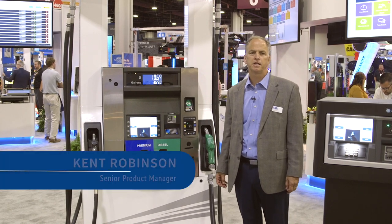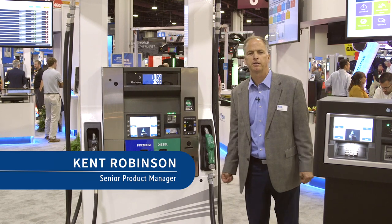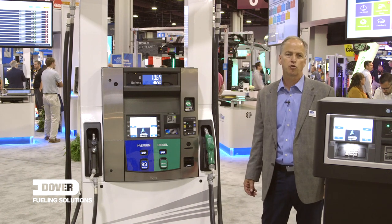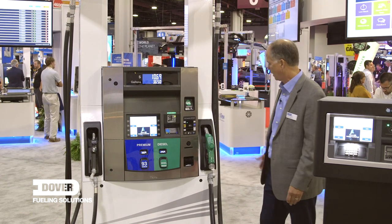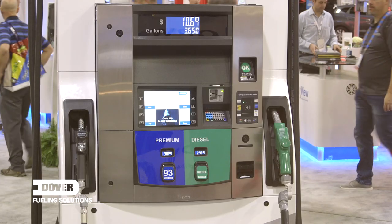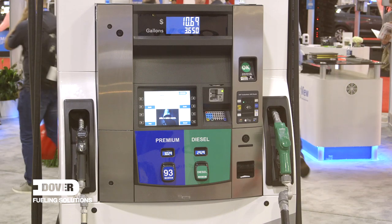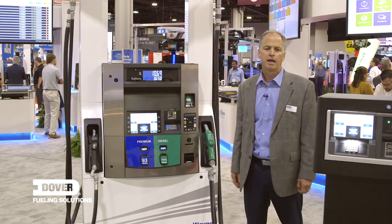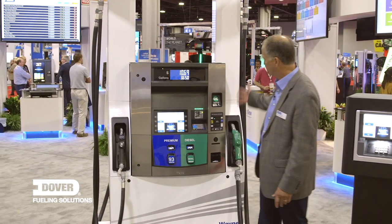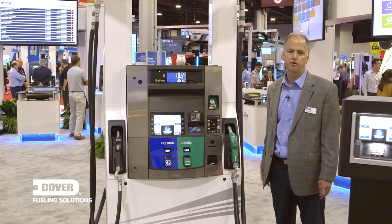We're at NEXT 2019 in Atlanta. This is our Ovation HS high-low dispenser — it's a unique dispenser in the industry. It combines a Liquid Controls high-flow meter that allows you to fill large trucks, but it also has a Wayne meter for standard flow, so you can fuel auto diesel at the same dispenser. It has the same features as our regular Ovation dispensers but also offers a secure alphanumeric keypad.